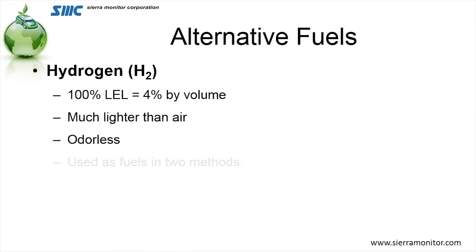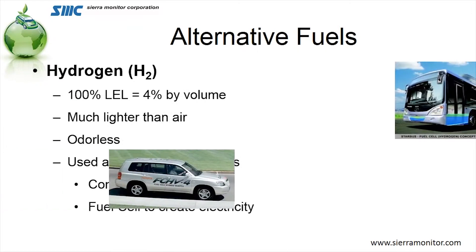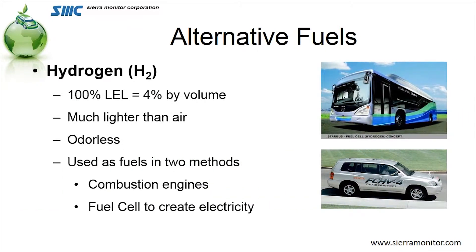Hydrogen, the lightest element in our periodic table, has a 4% by volume explosive level. It is much lighter than air. It is odorless as well, and it is used as a fuel in two methods: both as a combustion fuel and also in fuel cells to generate electricity.